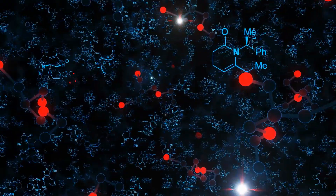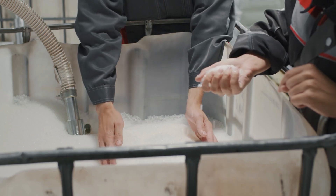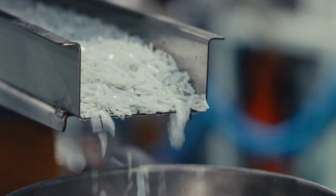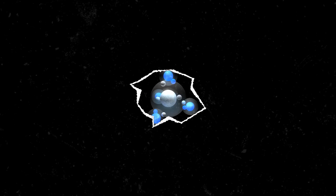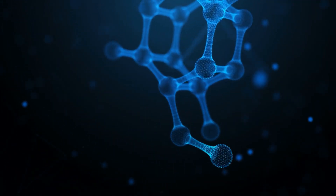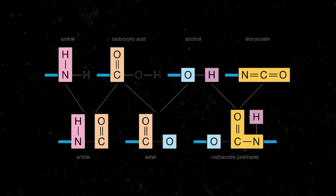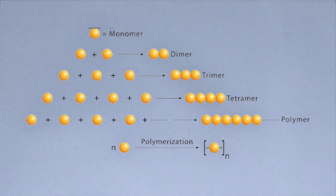Once crude oil has been cracked into smaller hydrocarbons, the next step is to produce monomers from these molecules. Monomers are simple, single units that join together to form polymers. The cracked hydrocarbon streams are purified through processes like fractional distillation, which separates out the specific hydrocarbons needed for certain plastic polymers. For example, ethylene and propylene can be isolated and processed into monomers. These monomers are later joined together by polymerization to create the long chains that make up plastic.